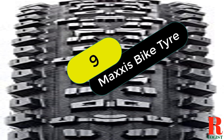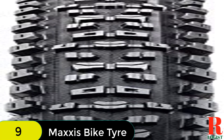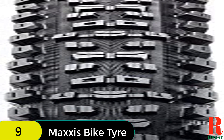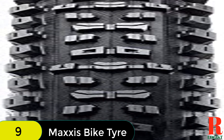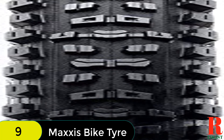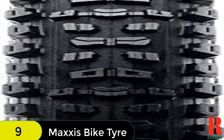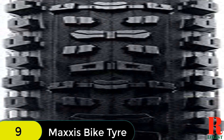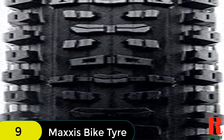At number 9 on our list, we have the Maxxis Aggressor Dual Compound Tubeless Ready Enduro tire. The Maxxis Aggressor is a high-performance mountain bike tire that excels on everything from loose cross-country race courses to heavy all-mountain riding. The tire features advanced knob shaping for extra gripping edges and reinforced side knobs for enhanced stability when cornering at speed. The tire is also tubeless ready, meaning it can be used with or without an inner tube.